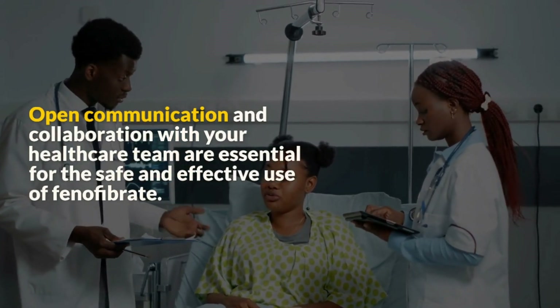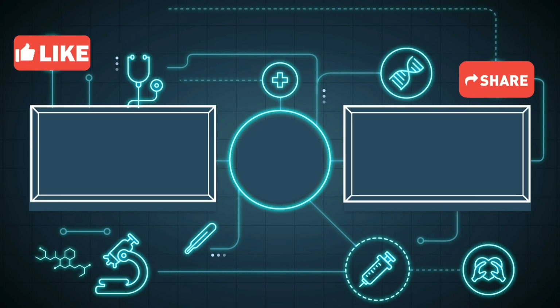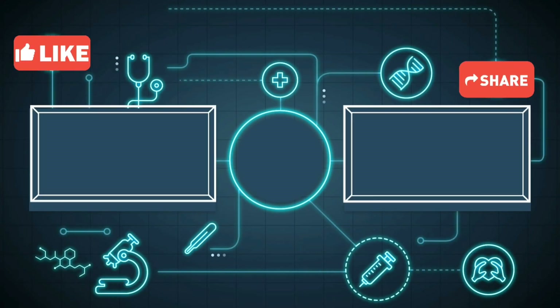By the end of this video, you'll have a solid understanding of the use, dosage, mechanism of action, side effects, and important advice for taking Fenofibrate tablets. Remember, knowledge is power, and being well informed empowers you to make the best decisions for your health.